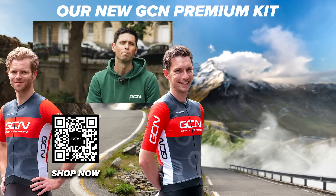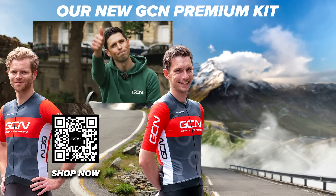If you have ridden some crazy wide tires like these, let me know how you got on with them. If you want to help support our channel, subscribe to GCN Tech and turn on notifications. See you.